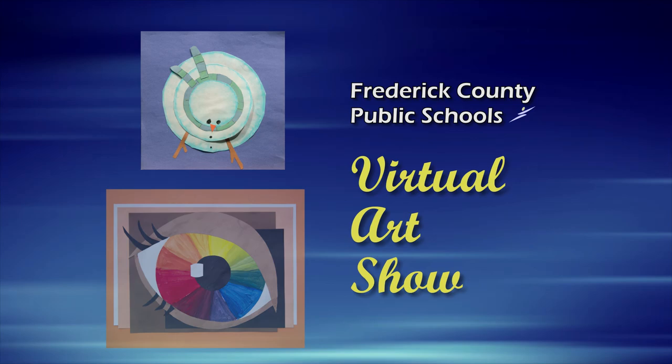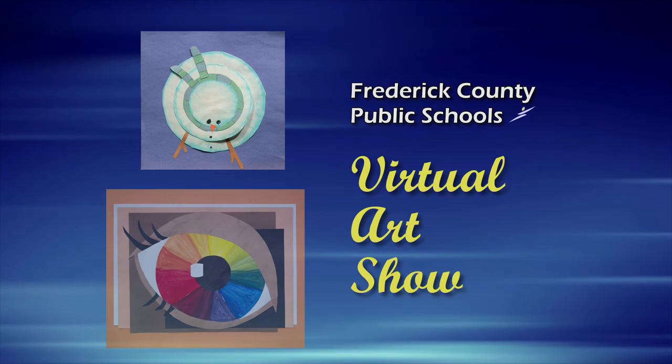Frederick County Public Schools celebrates the arts throughout the year with a variety of art shows, concerts, and dramatic performances. Please join us as we honor our students' accomplishments by visiting any of our elementary, middle, and high schools for these events.